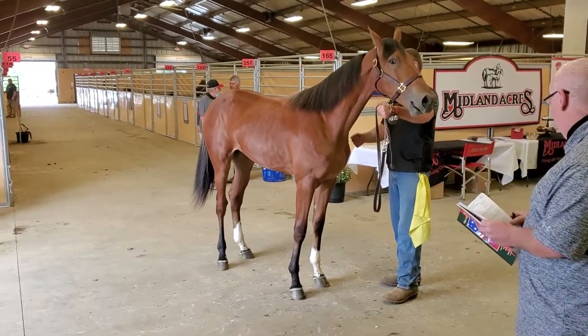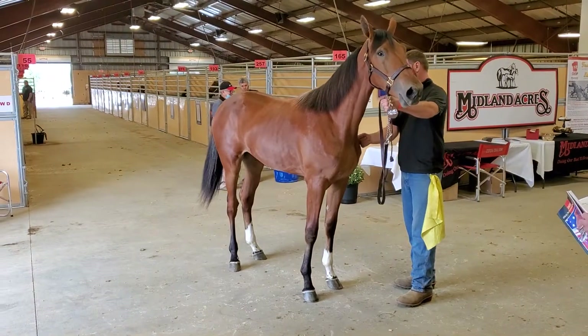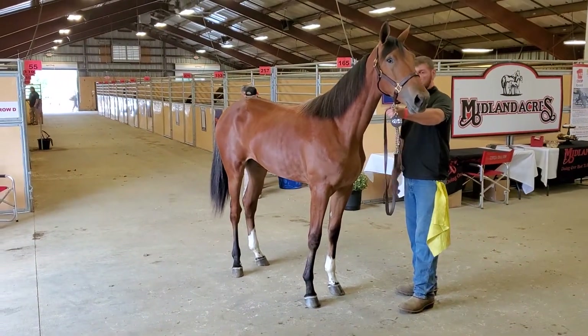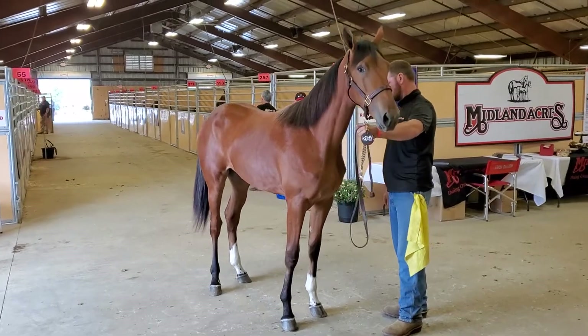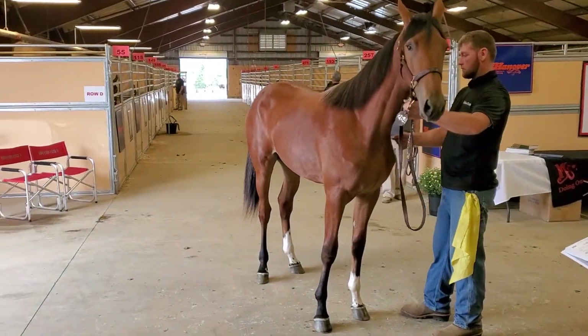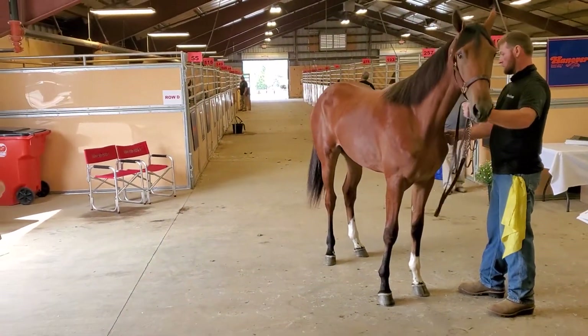I've seen a number of horses here today that have caught my eye. This filly isn't wide, she isn't a giant — she is tall and she is lanky. She's a February foal and her name is Oftum.